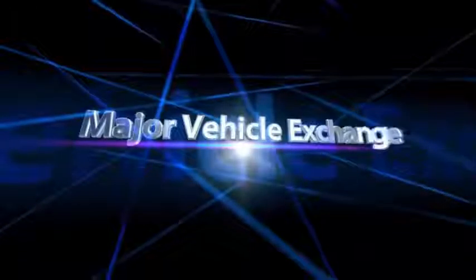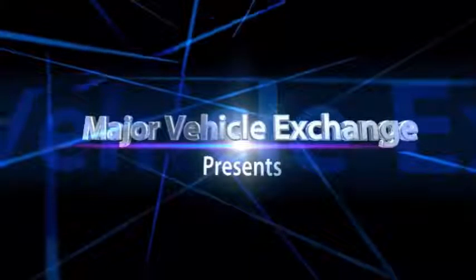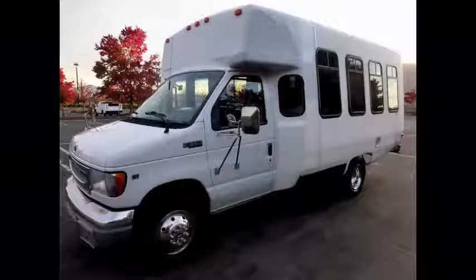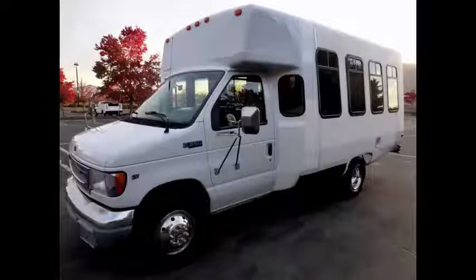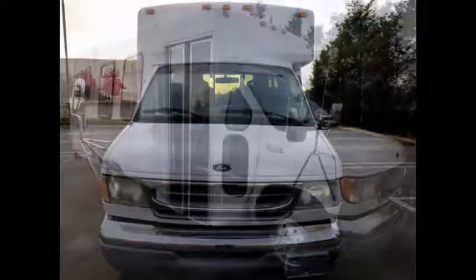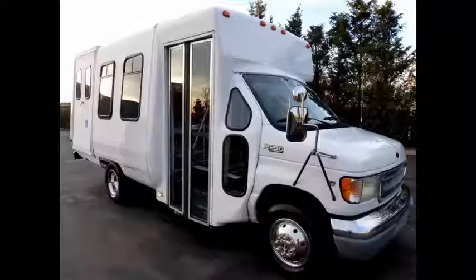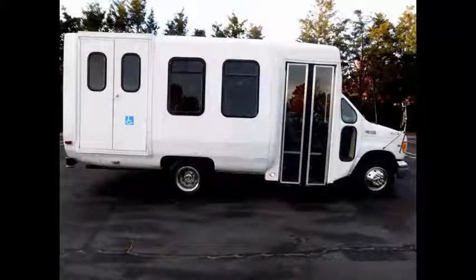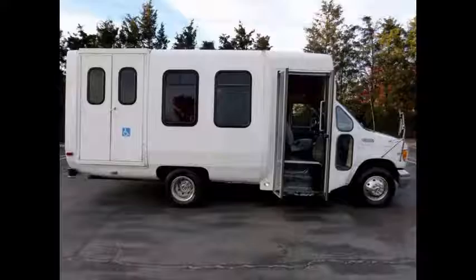Major Vehicle Exchange presents Camper Vehicles for Sale: 2004 D350 Non-CDL Shuttle Bus, stock number A4773. This used bus for sale has clear title. Great for family transport, churches, shuttle service, ambulance service, and trade conversion. It can accommodate up to 8 passengers and additional seating can be added. Electric Passenger Door.